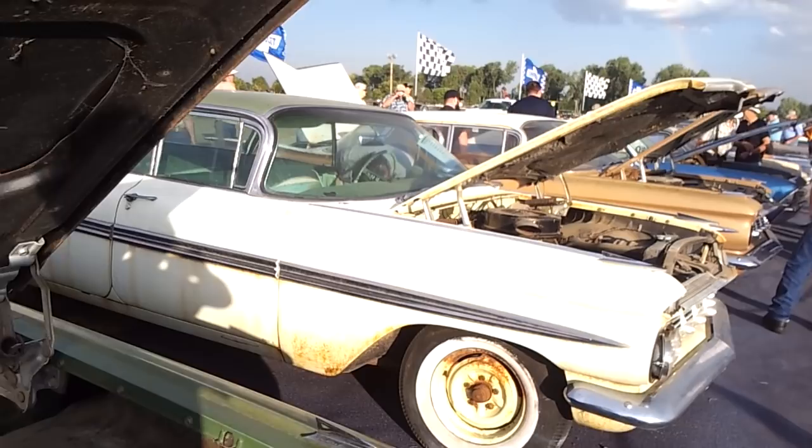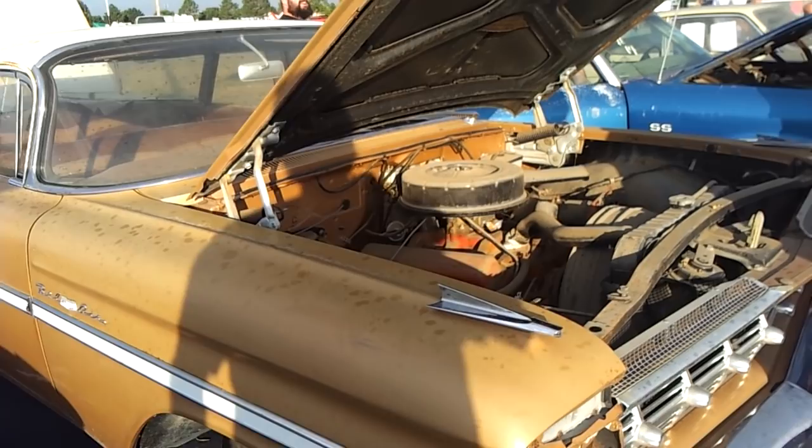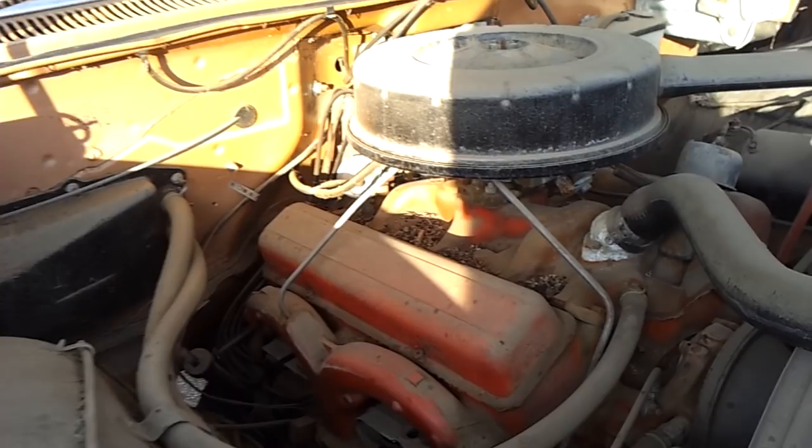I just sat in a brand new 63 Impala two-door hardtop. This guy absolutely would not sell — a used trade-in. Now this is another brand new car that just didn't sell.